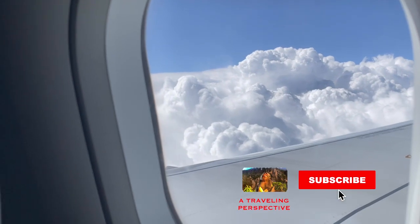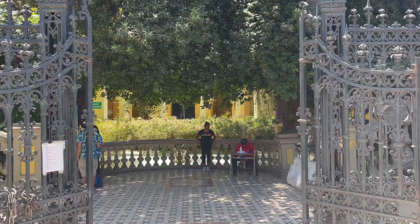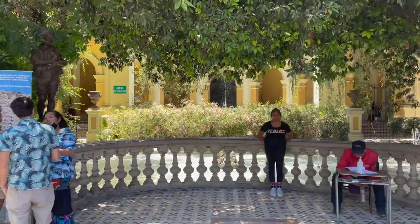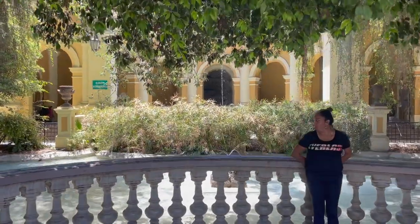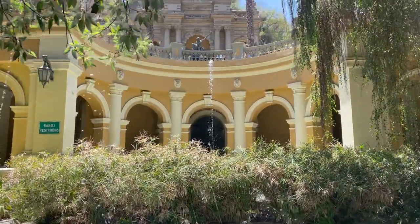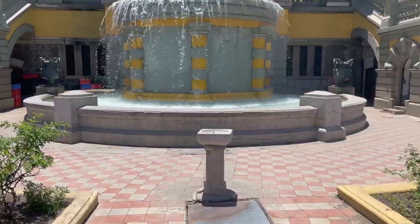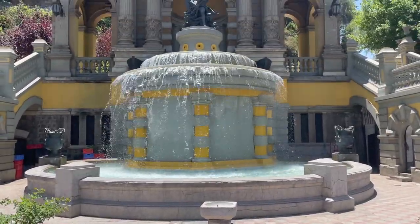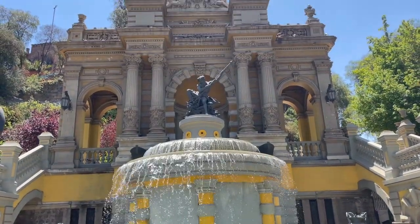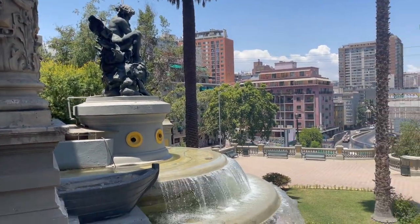After taking a short flight from Mendoza, Argentina over the Andes mountain range to Santiago, we hit the ground running and stopped by a few of the most notable landmarks in the city. Starting out at the Cerro Santa Lucía, or Santa Lucía Hill, this park prominently features the Neptune fountain. Built around 1900 and featuring dramatic architecture, this fountain sparkles in the Chilean sunshine and offers a bit of a respite from the sun for locals and tourists alike.